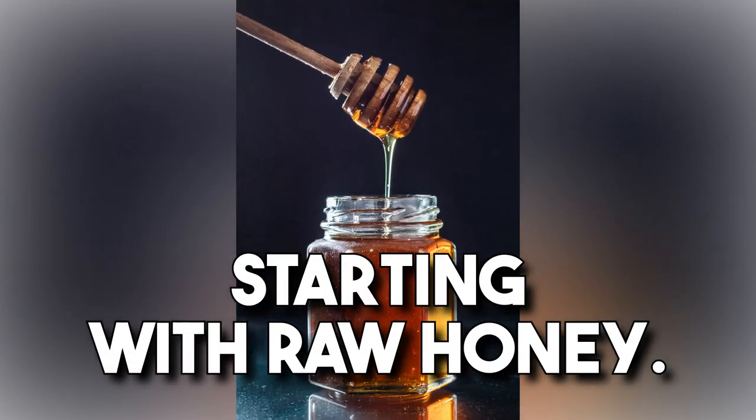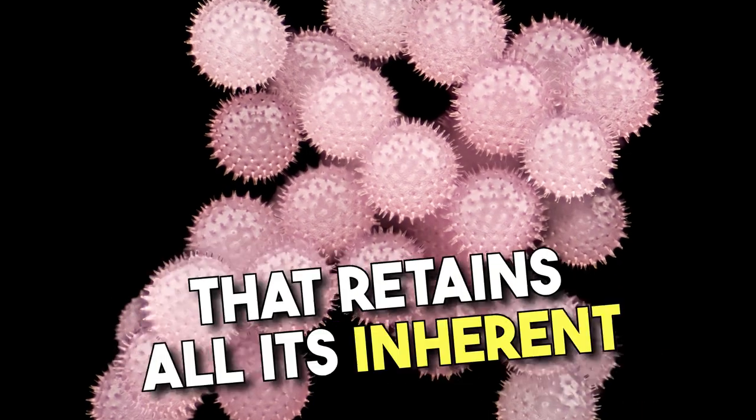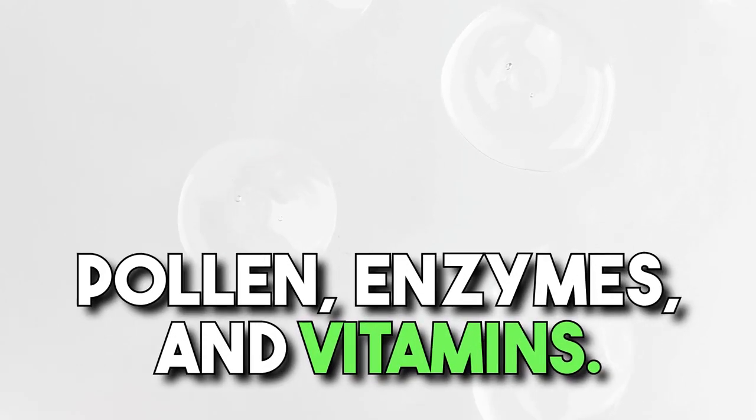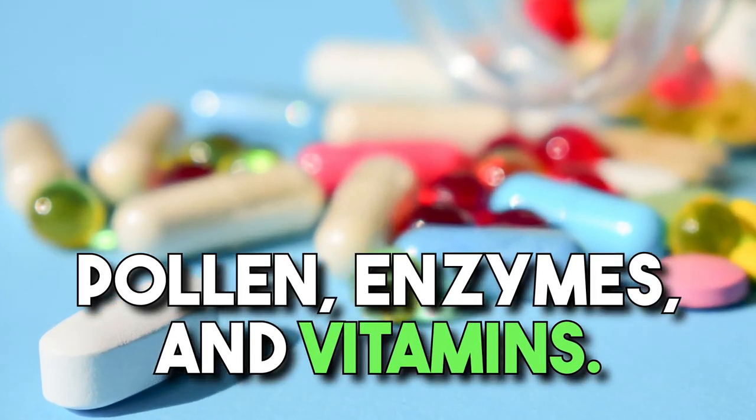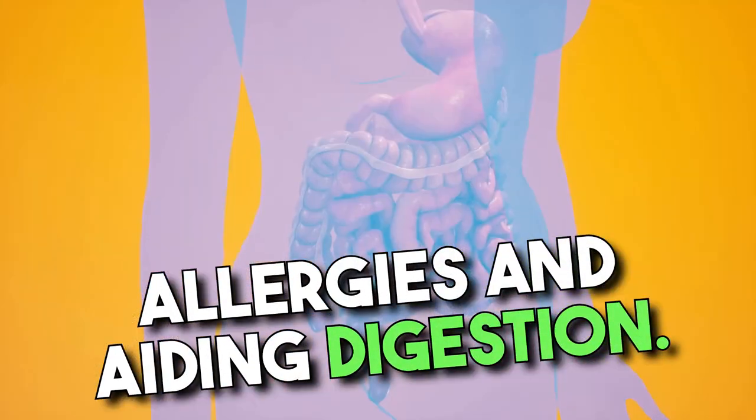Starting with raw honey. Untouched and unpasteurized, raw honey is a pristine nectar that retains all its inherent pollen, enzymes, and vitamins. It's touted for myriad health benefits like alleviating allergies and aiding digestion.